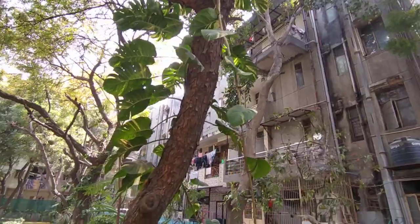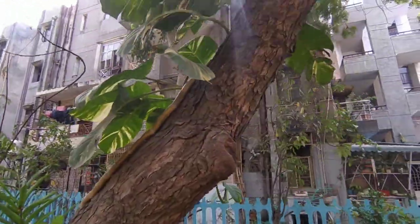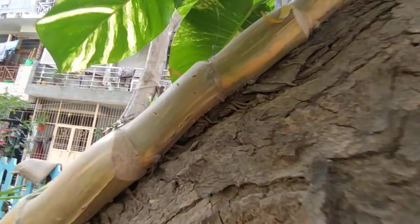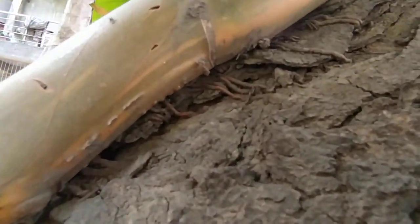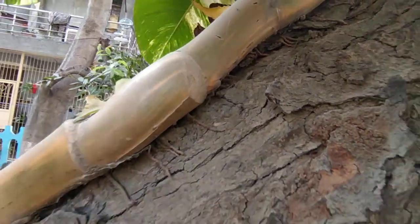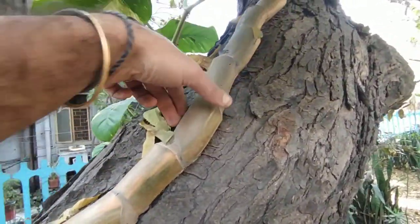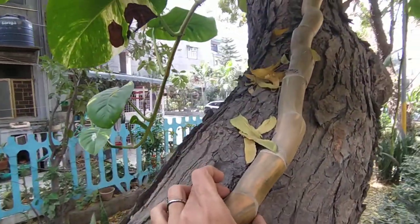It's climbing on a neem tree, and its roots have penetrated the bark. There's a lot of life on it. Look at the size of it — there are red ants, I just hope they don't bite me. Look at the size, the girth of it.